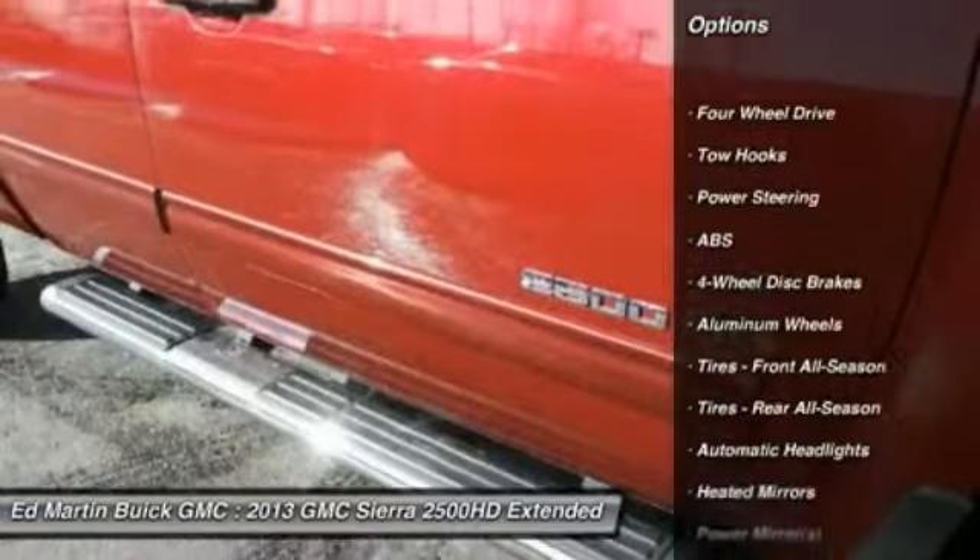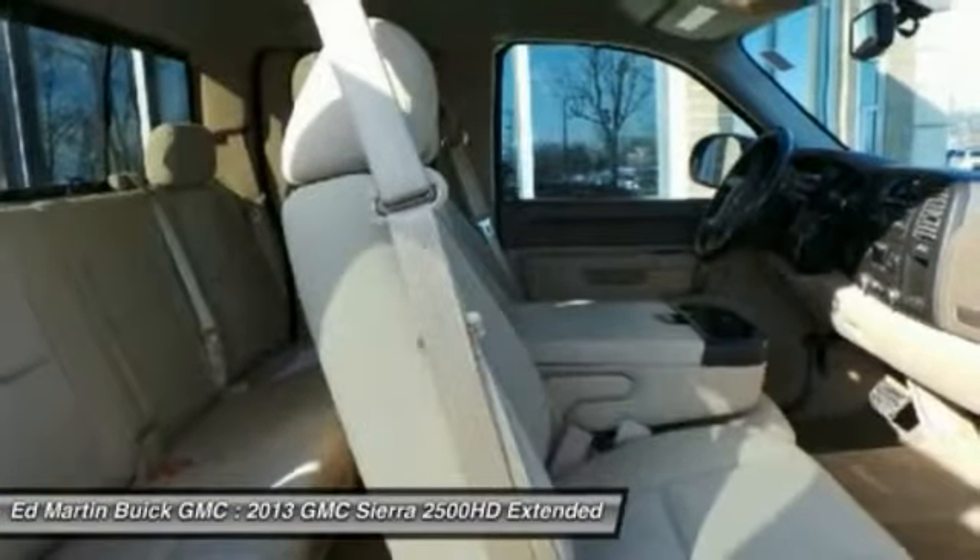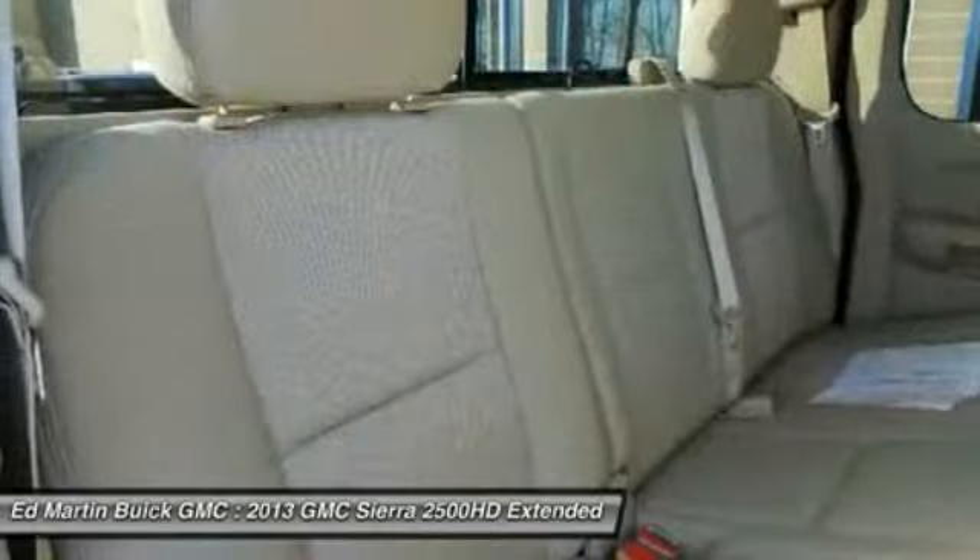anti-lock braking system, traction control, air conditioning, power steering, adjustable steering wheel, driver airbag, four-wheel disc brakes, cruise control, keyless entry.